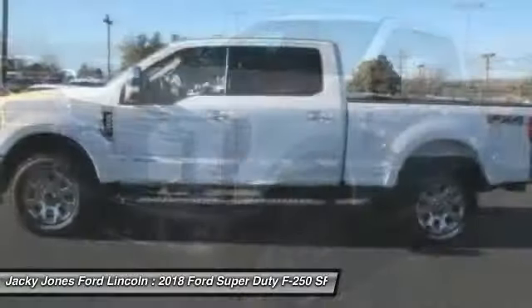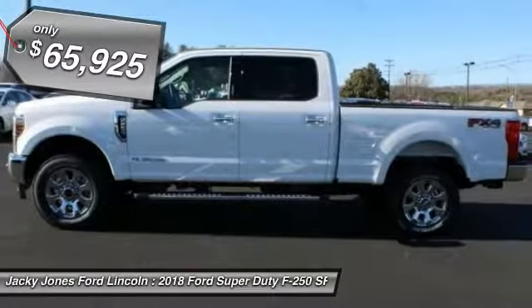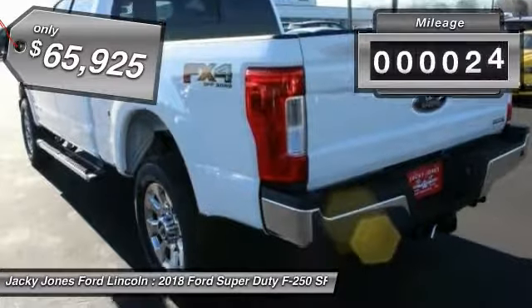Ford F-250 Super Duty, priced below $70,000. This vehicle has less than 100 miles.